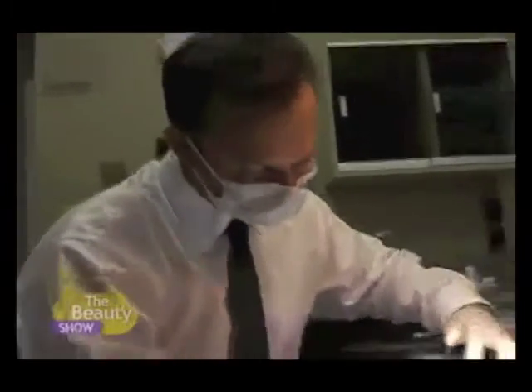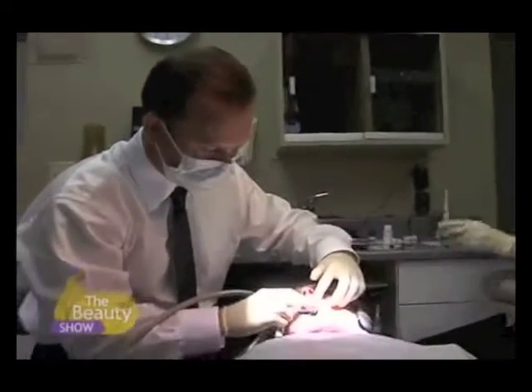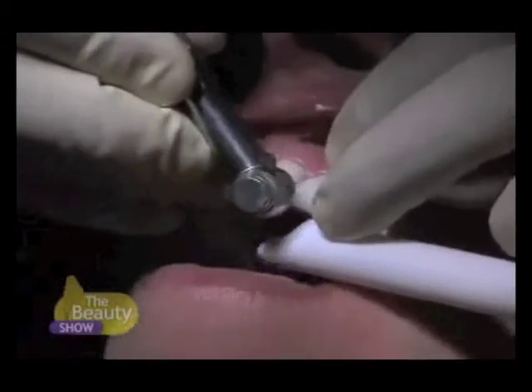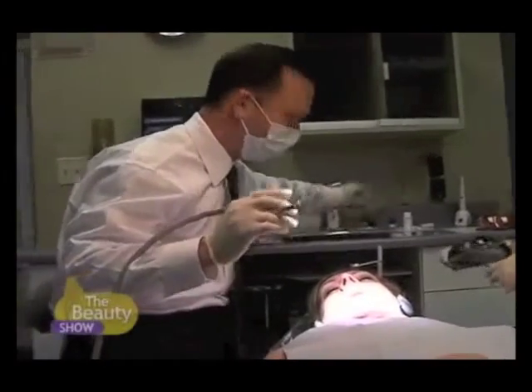Hello, Barbara. You ready? Yes, I'm ready — I'm ready if you're ready. So Barbara, right now I'm going to make some incisions into the temporary veneer that's going to allow me to take these off without doing any damage to the underlying tooth structure.